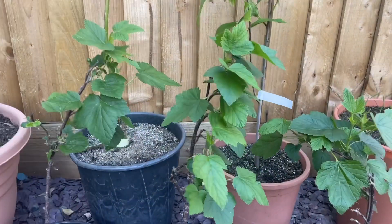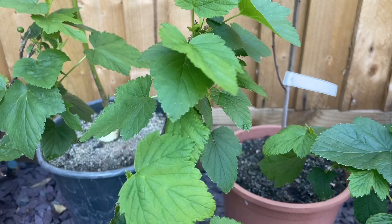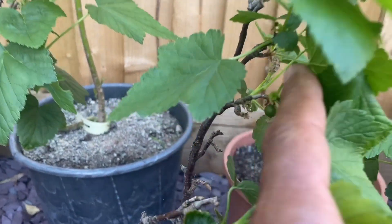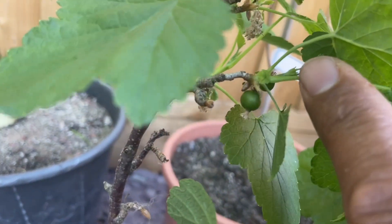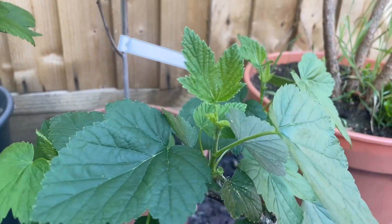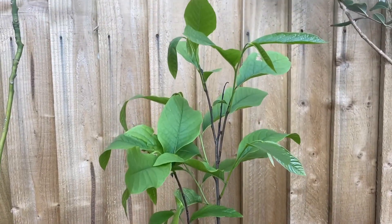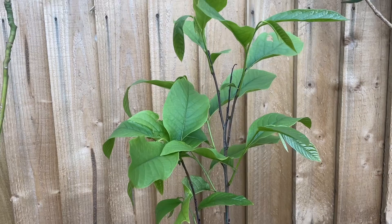Over here we have some red currants — nice and healthy. I can see a currant over there, so we've got a few currants dotted around on each of the plants. I've got three plants and they're flourishing and looking really healthy.